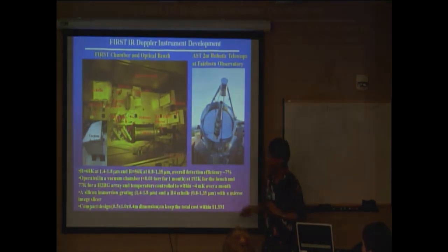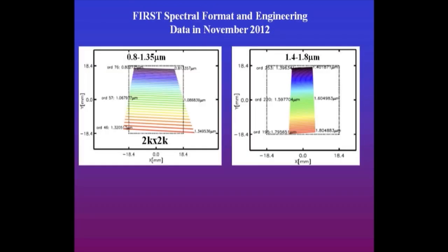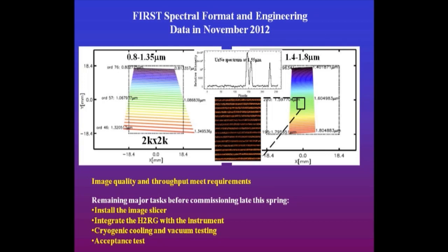The design targets about 60,000 resolving power — similar to what you hear for optical instruments but now done in the infrared the same way. The instrument is already in the lab; this is the cryogenic chamber. This is the two-meter robotic telescope we plan to collaborate with, which can visit stars almost every night for habitable planet monitoring. With a 2K by 2K detector, we can cover almost the entire 0.8 to 1.35 micron range in a single shot, and 1.4 to 1.8 microns in a single infrared observation. Our engineering data shows beautiful immersion grating spectra — a tungsten lamp well resolved and a uranium lamp spectrum well resolved. We are in the middle of testing, and hopefully we'll see first light later this spring.